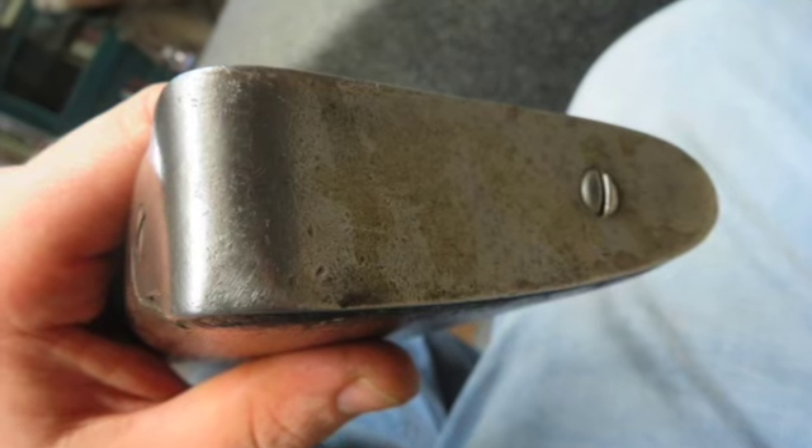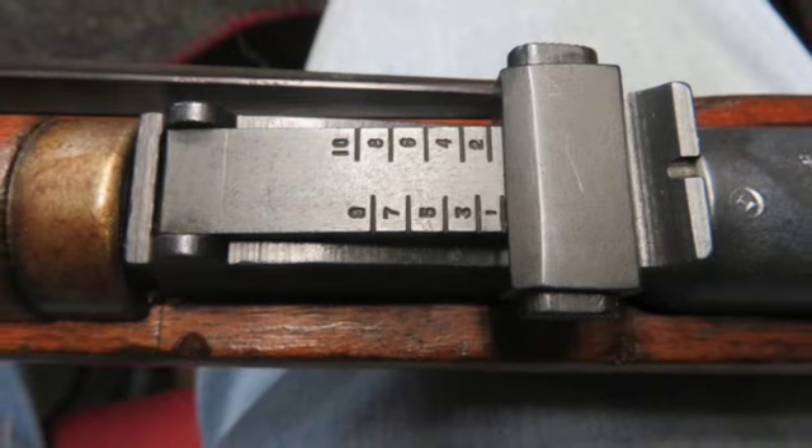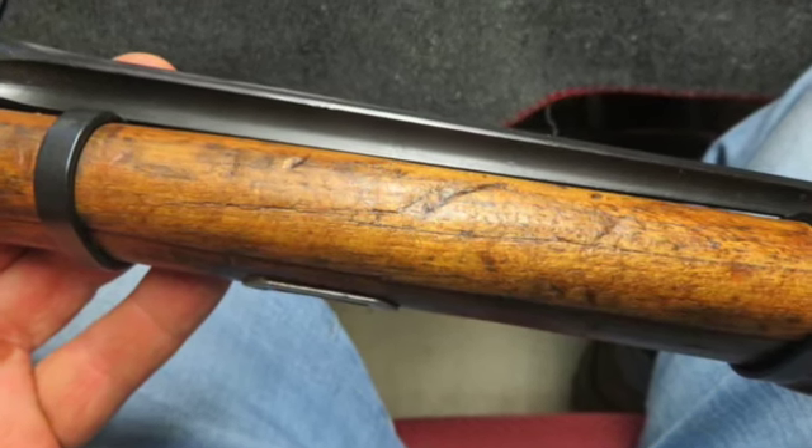The stock has been refinished, possibly arsenal done, showing some normal handling marks. The left side of the wrist has a tight crack by the receiver tang, and the hand guard has a few cracks.